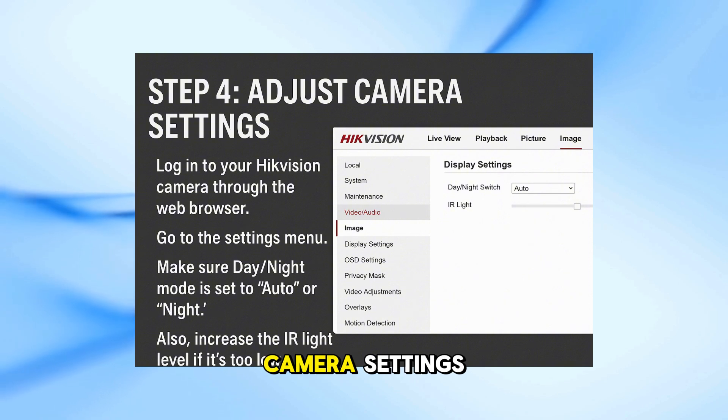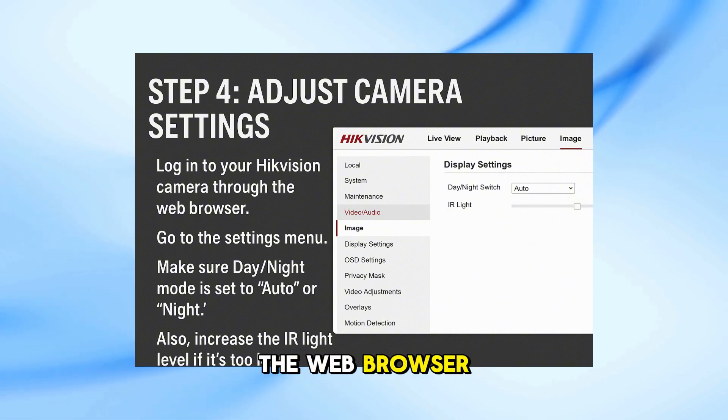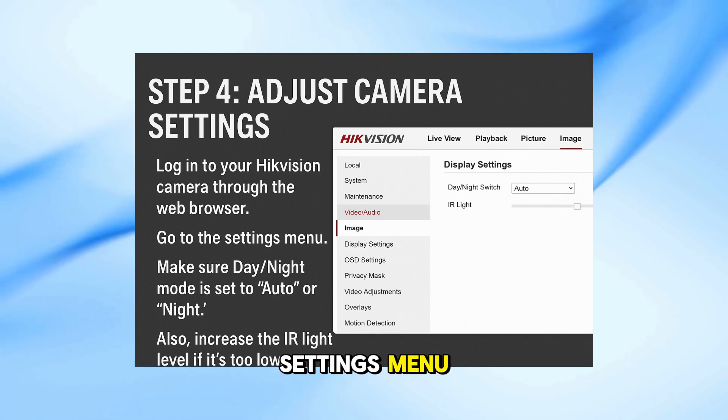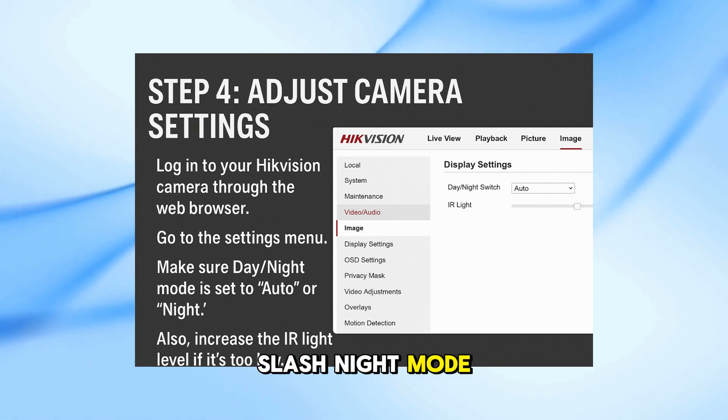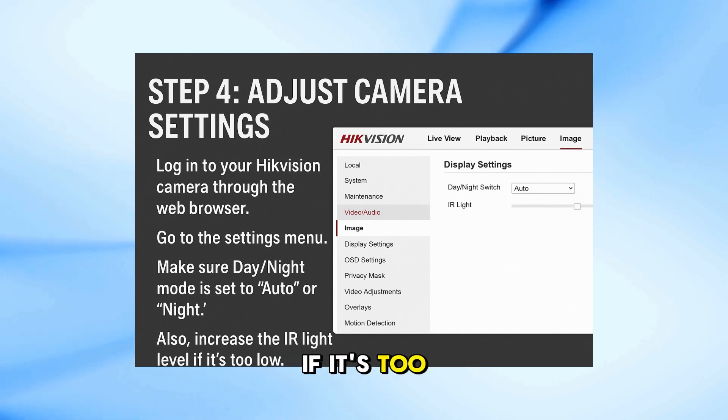Step 4: Adjust camera settings. Log into your Hikvision camera through the web browser and go to the settings menu. Make sure day/night mode is set to auto or night. Also, increase the IR light level if it's too low.